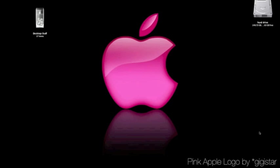First up is Pink Apple Logo by Gigi Star. The main reason I like this is it's pink. The second reason is the Apple logo is really big. A lot of the time there are ones with different colors, but they're always really small. I like how this one is big. It's got the reflection at the bottom, but it also has that reflection at the top. Love this one.